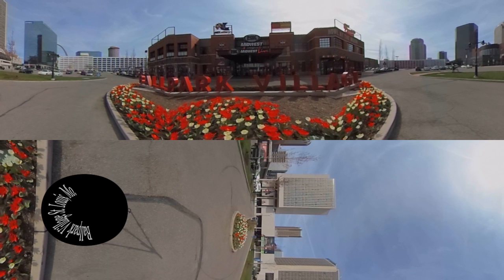Ballpark Village is in downtown St. Louis, adjacent to Busch Stadium and about two blocks from the Gateway Arch. St. Louis isn't known for its street atmosphere except when the Cardinals are in town. However, Ballpark Village is an effort to get more people to venture downtown to watch games on TV and bond socially.